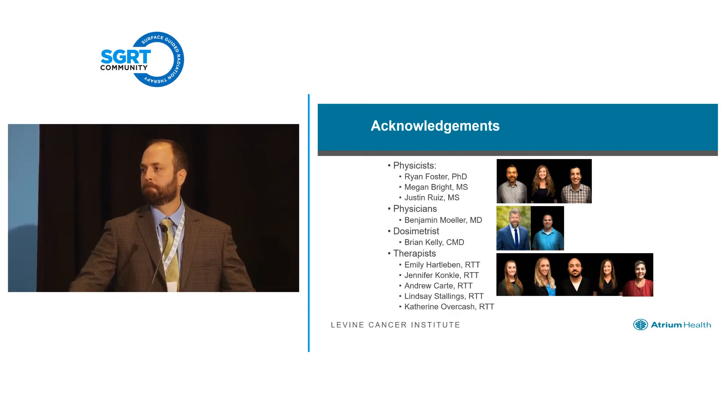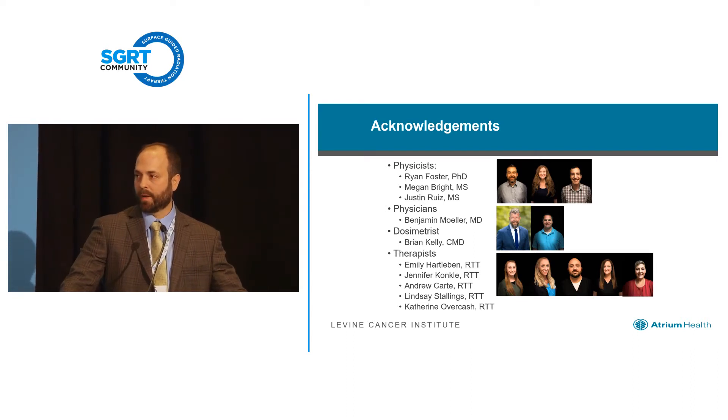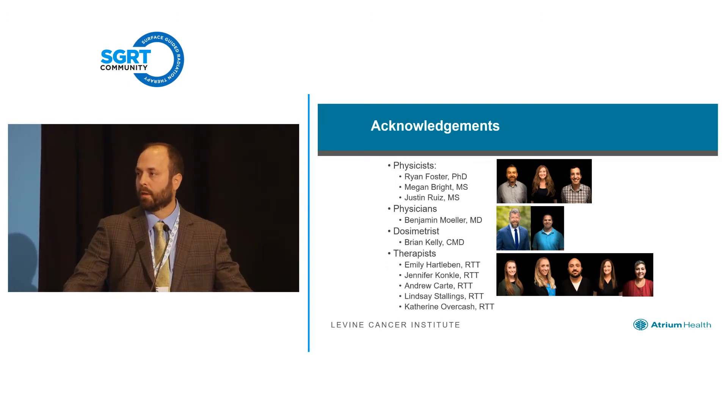Question: The video showed an exhale breath hold — do you do all your patients' exhale breath hold for lung? Answer: We've done both. I found exhale is a little bit easier for patients, especially those with compromised pulmonary status. That said, we probably have more experience with deep inspiration, since that's what we're doing for our breast patients. From a dosimetric standpoint, we want to look at that — you have more lung volume with inspiration, but whether that actually translates to pneumonitis risk is a little bit up in the air. For liver, I would do whatever is easier for the patient to tolerate, and deep expiration is probably what we'll try first.